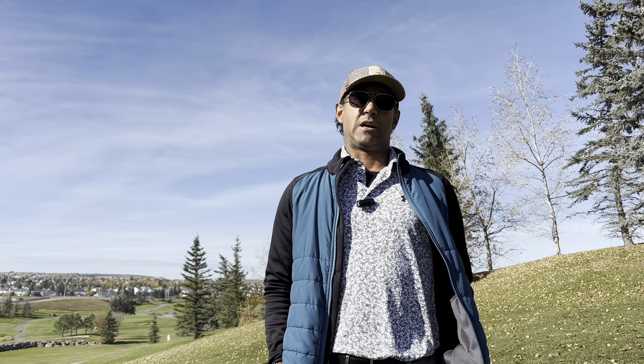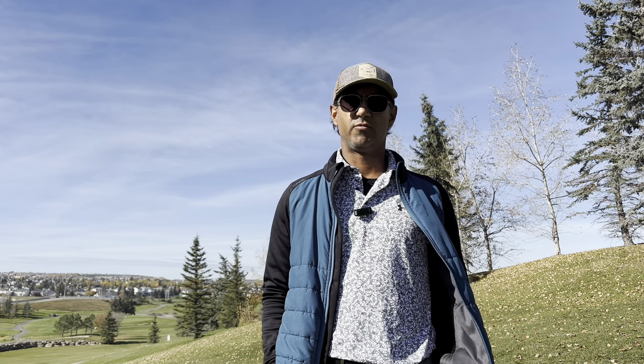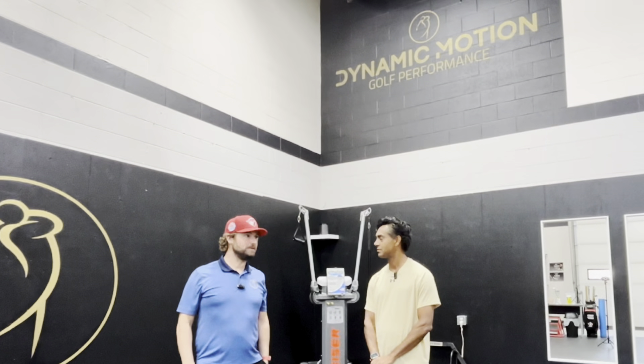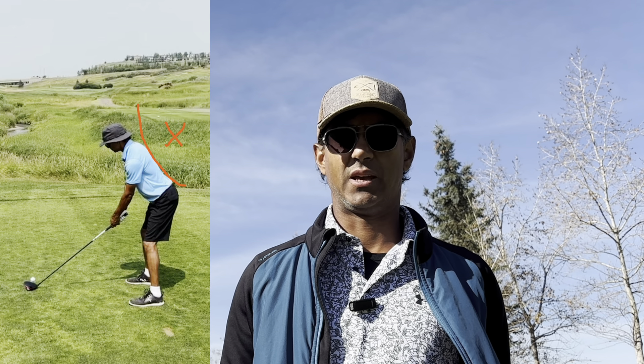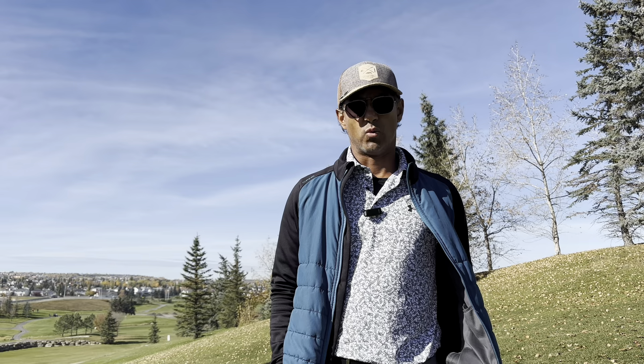Good afternoon golfers. I'm going to show you a video of my golf fitness regime from Dynamic Motion Golf Performance in Calgary. Late in the summer I was experiencing back pain and hip pain, and really the number one factor to poor performance on the golf course for me was the golf fitness part of it.